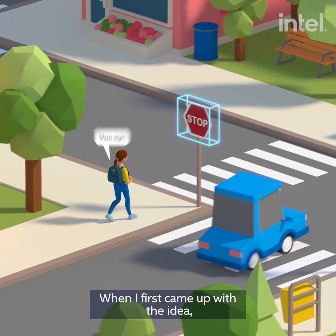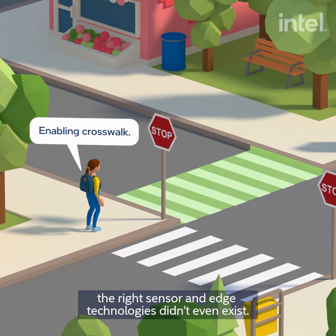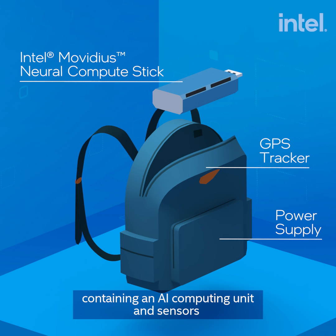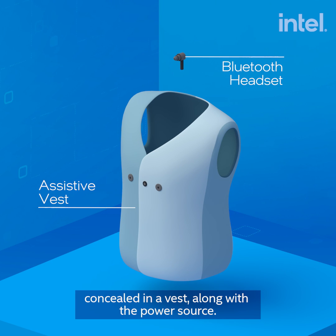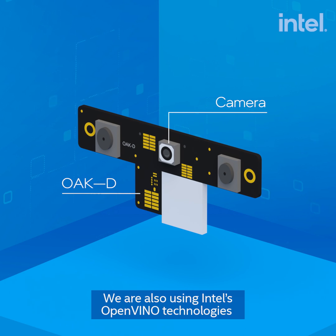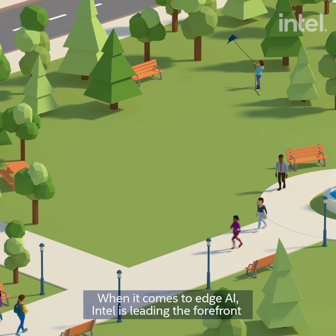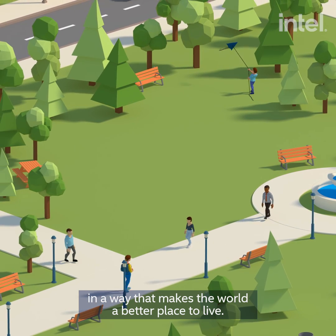When I first came up with the idea, the right sensor and edge technologies didn't even exist. Now they do, thanks to Intel. The prototype is comprised of a backpack containing an AI computing unit and sensors concealed in a vest, along with a power source. The camera we're using has an inbuilt Movidius AI VPU, and we are also using Intel's OpenVINO technologies to optimize our AI models to gain a higher inferencing speed. When it comes to edge AI, Intel is leading the forefront in a way that makes the world a better place to live.